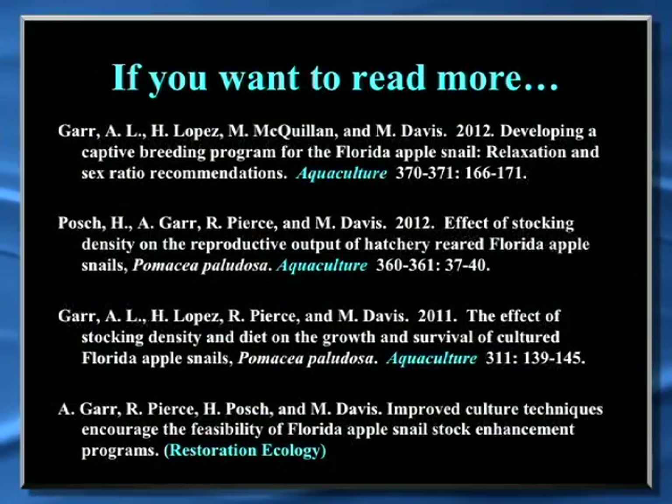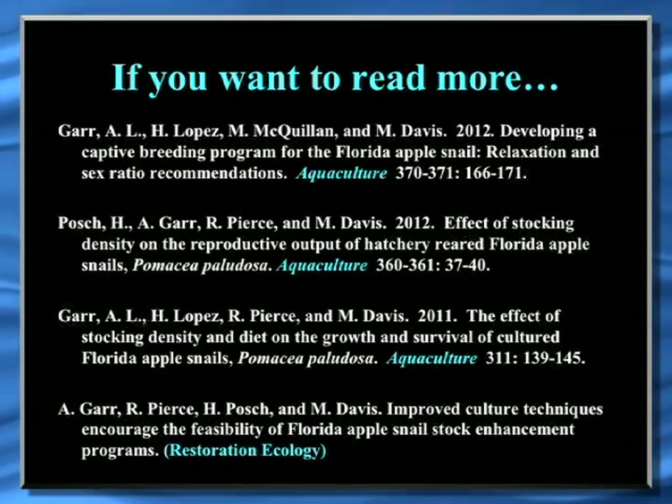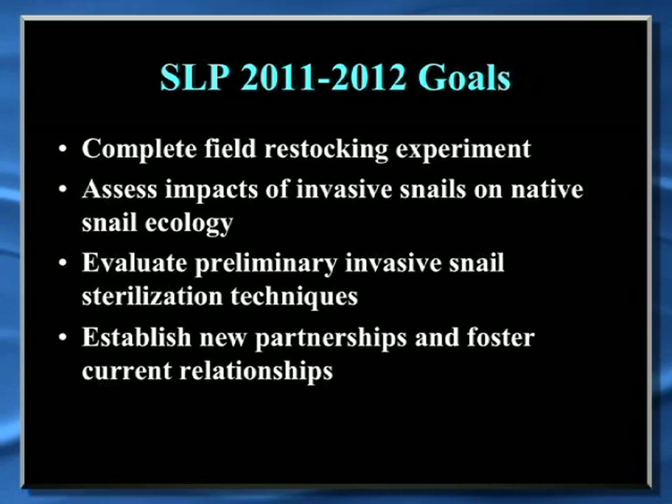We have three papers published in the Aquaculture Journal with details on how to culture these animals, and there's a fourth one we're working on now with the district that summarizes the whole program, presents the economic feasibility of restocking, and shows that yes, this can be done for a relatively low cost. The purpose of today's presentation is to focus on the one year of license plate funding from 2011 to 2012, which was a continuation of our prior work. There were several projects we wanted to finish and some smaller side projects we worked on with an intern and a colleague at the Division of Aquaculture.